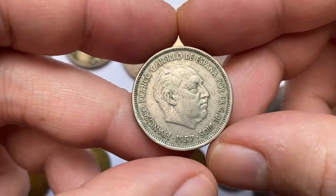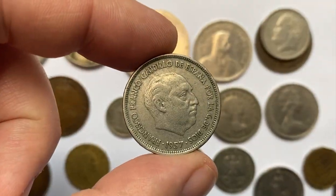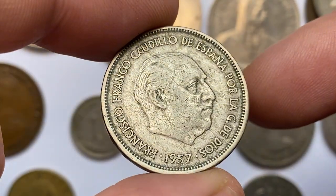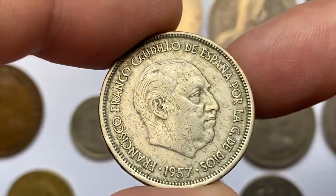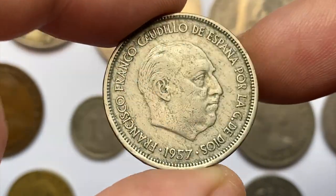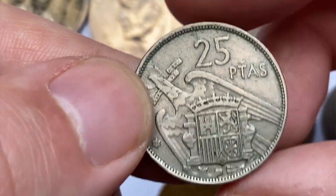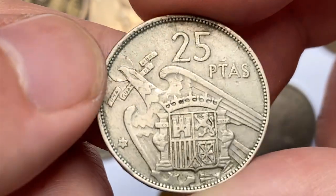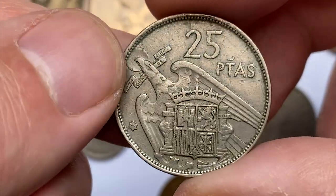Here is a 1957 Francisco Franco 25 Pesetas from Spain — an aluminum-bronze coin in circulated condition with some tarnished spots around the toothed circle. The metal composition is actually copper-nickel. The actual strike date of this coin is shown inside a star on the reverse, which is 1969. It's worth less than $5 even in mint state 63.